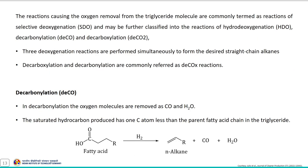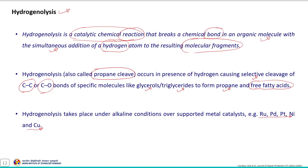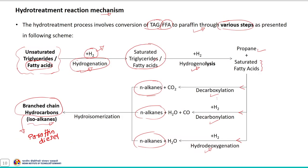Followed by that is the deoxygenation reaction, in which oxygen is removed from the triglyceride molecule. This reaction is commonly termed selective deoxygenation and is further classified into hydrodeoxygenation, decarbonylation, and decarboxylation. These three deoxygenation reactions are performed simultaneously to form the desired straight-chain alkanes.